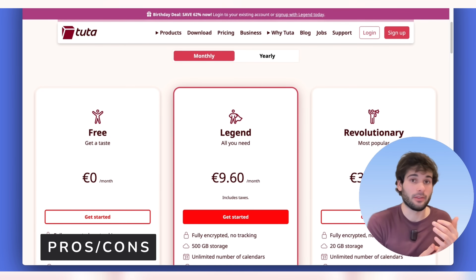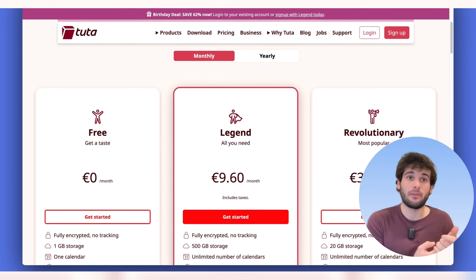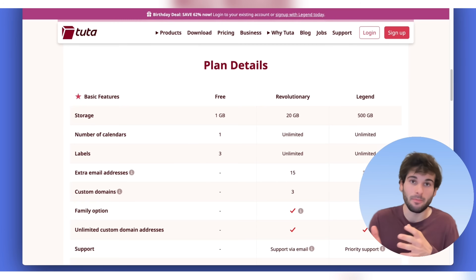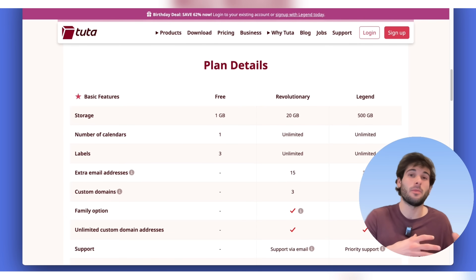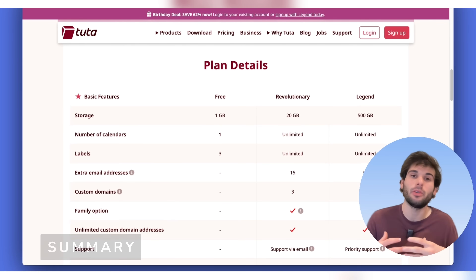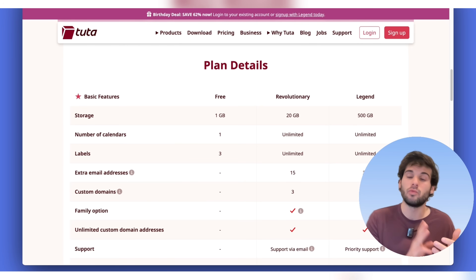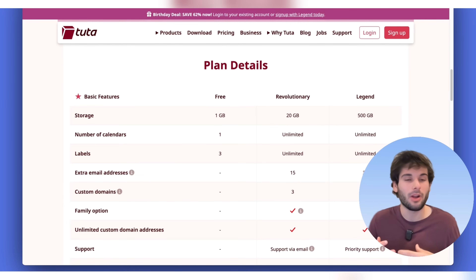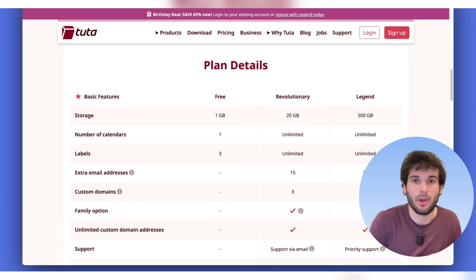Pros: fantastic for privacy and security, open source, generous free tier, cross-platform, and the cheapest paid plan for less than 4 euros per month is a great value. Cons: limited search functionality in the free version and general usability sacrifices, less features than some paid options if you compare paid to paid, and the interface still has a ways to go. The people who connect best with Tuta are those who aren't using email all day, don't need advanced features, just want something simple that works with really good privacy and security built in. People who gravitate toward smaller, more grassroots projects really like the feel of Tuta.